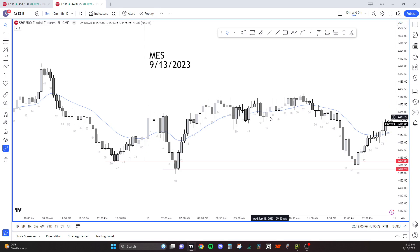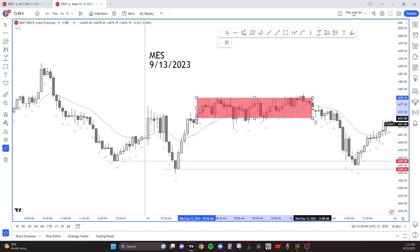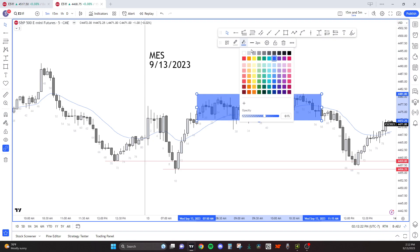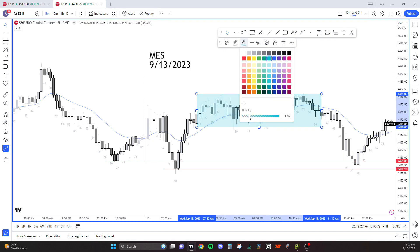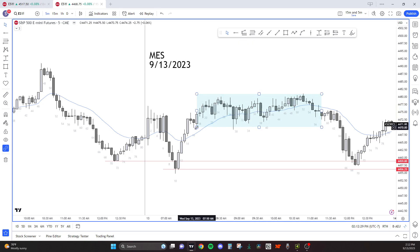We had a Fed speaker today. I don't pay attention to the news, but the fact that we had a big up, big down into a consolidation, and a Fed speaker lining up at 11 o'clock kind of adds to why the market was just consolidating. This was tradable — I was in it, buying those lows. I got out around these bars as we tagged the highs, because I didn't want to get stuck into a sell-off, and that's kind of what happened.